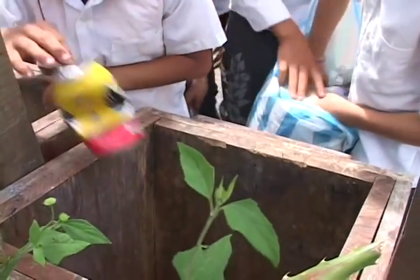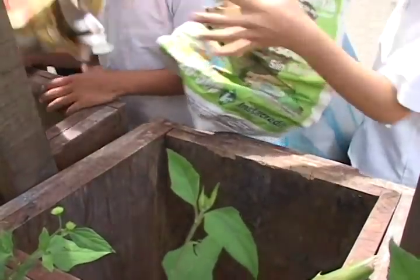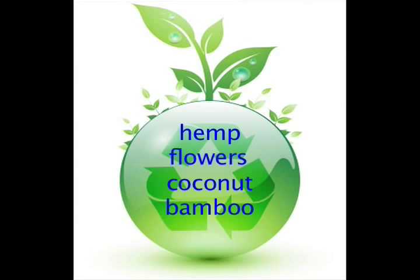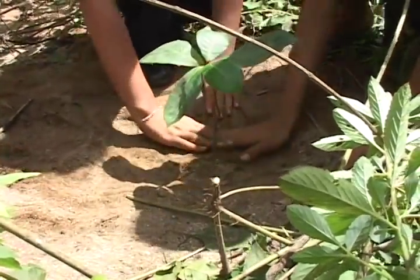You don't have to make your own paper in order to help. Be sure your paper from home and school gets sent to a recycling center. When you're buying paper products, look for items that are made from recycled paper or from products other than trees. And of course, you can always plant a tree too! Thanks for coming along on our supernatural paper adventure!